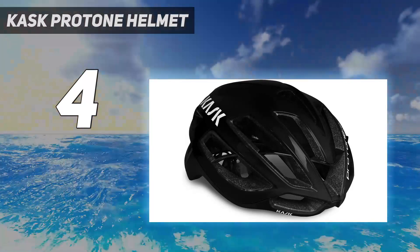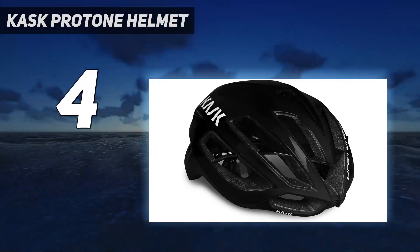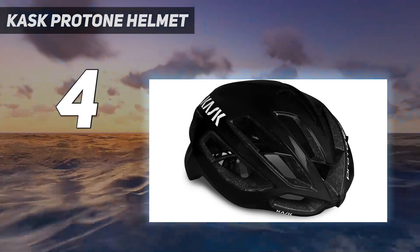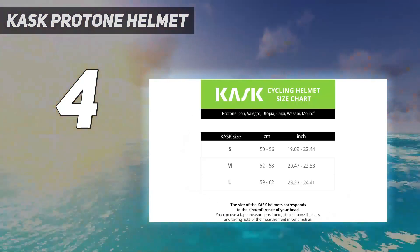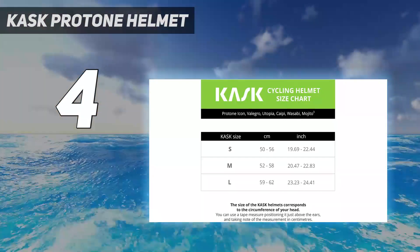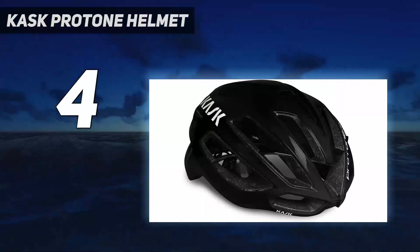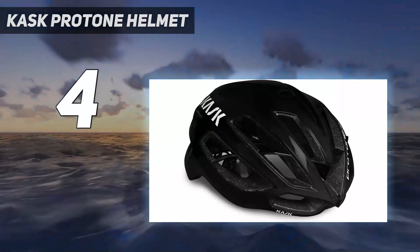The semi-aero lid did suffer a little with breathability however, and while the ventilation was very good, on the hottest of riding days it could have done with the ability to suck even more cool air in or exhaust more heat out. That said, on the sweatiest of days in the saddle, we found that the Protone's water irrigation design is top-notch, managing to avoid channeling sweat down onto sunglasses or into eyes.